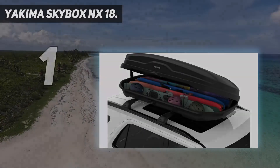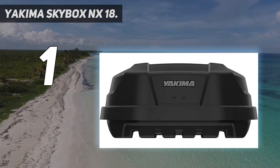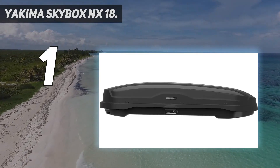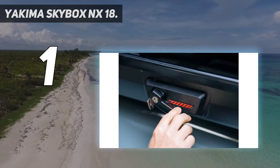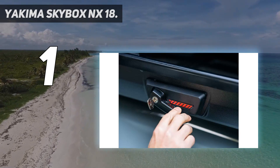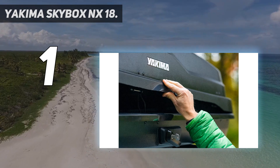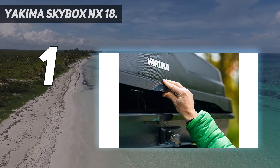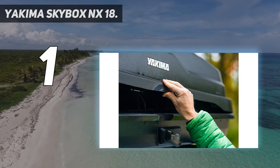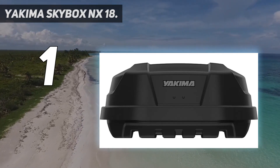And at number 1: the Yakima Skybox NX18. The combination of smart design and durable construction makes the Yakima Skybox NX18 the best overall pick with our experts. Its 18 cubic feet of storage makes it roomy enough to hold skis, luggage, and the like, while its aerodynamic shape cuts down on noise and minimizes the impact on fuel economy. You're paying a premium for the NX18, but all its little details make it worth it, like the tapered back of the pod, which allows for hatch clearance while squeezing in an extra couple inches of storage for extra long items, says Rachel Rothman, chief technologist at the Good Housekeeping Institute.